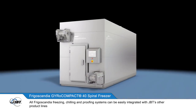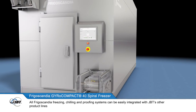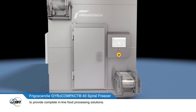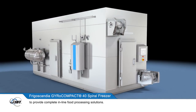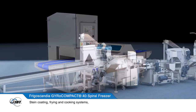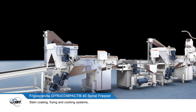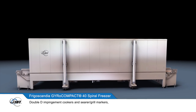All Frigoscandia freezing, chilling and proofing systems can be easily integrated with JBT's other product lines, to provide complete, in-line food processing solutions. These include DSI water jet and blade portioners, Stein coating, frying and cooking systems, Double D impingement cookers and searer grill markers,